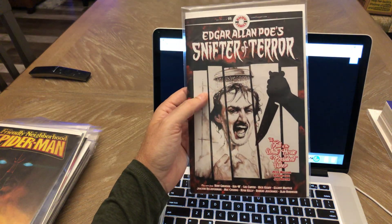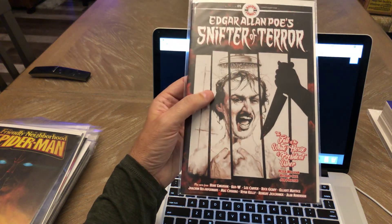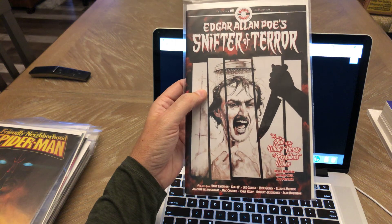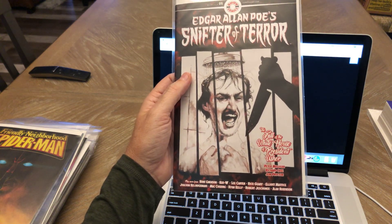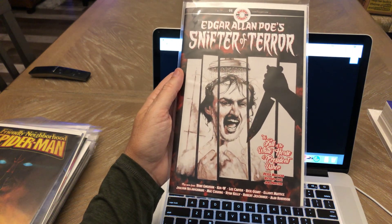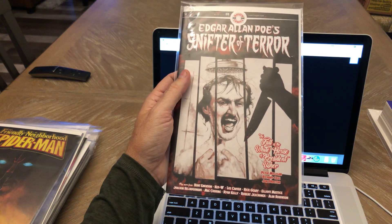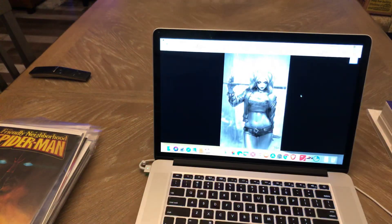Edgar Allan Poe's Snifter of Terror — this is the Psycho homage. These have been pretty good reads. They're funny. It's not a serious comic book, but I really liked all the covers on this and it's definitely a low print run. Most of them have been selling out on Midtown fairly quickly, so this is on my pull list for sure.